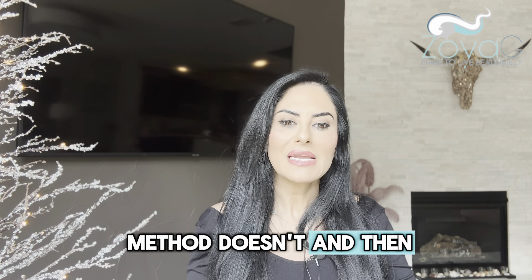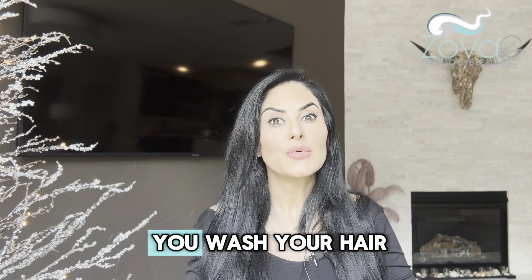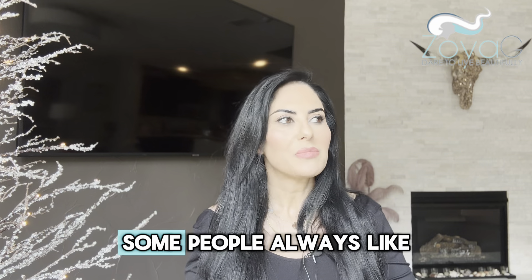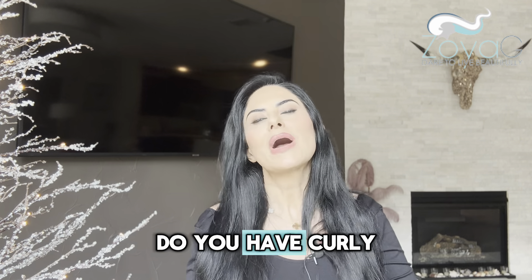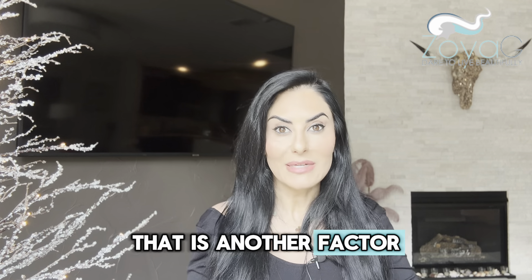We also consider how you style your hair and how often you wash it. Some people wash their hair daily, some always want it curled. Do you like your hair styled a certain way? Do you have curly hair but wear it straight? That is another important factor.